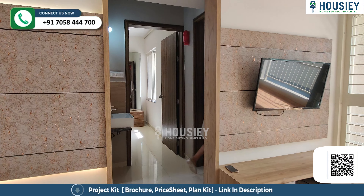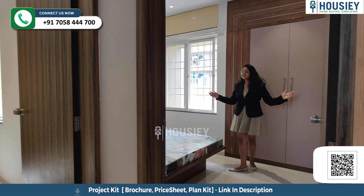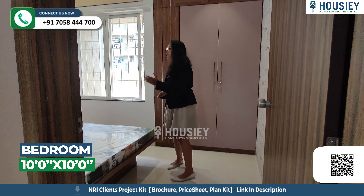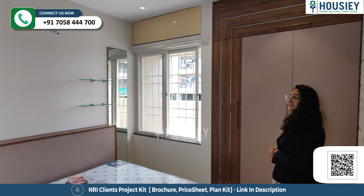This side is your first bedroom. There are a lot of spacious rooms here. You'll get a bed space, wardrobe space, and a window for ventilation purpose.